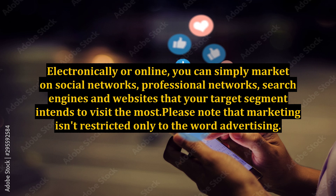Electronically or online, you can simply market on social networks, professional networks, search engines, and websites that your target segment intends to visit the most.